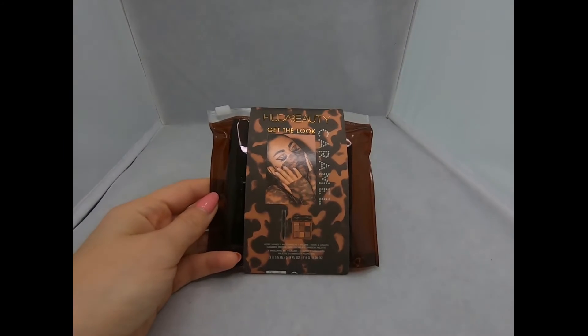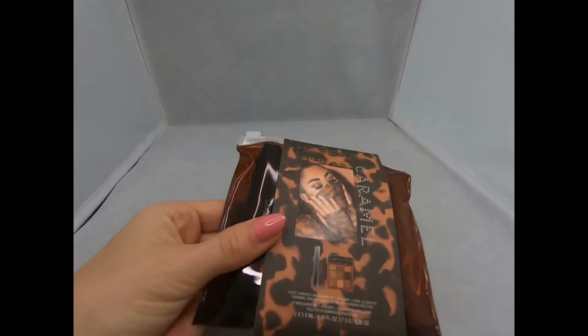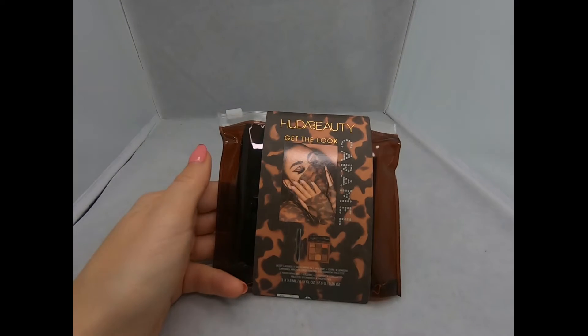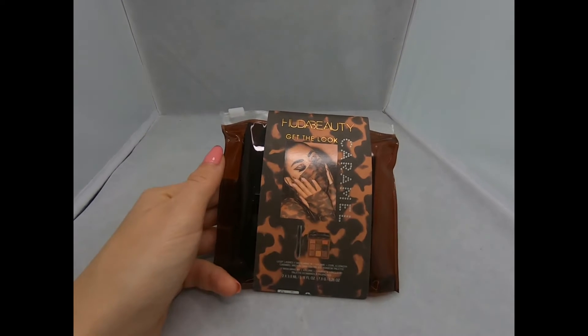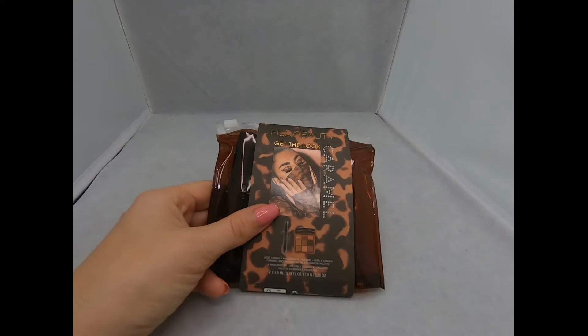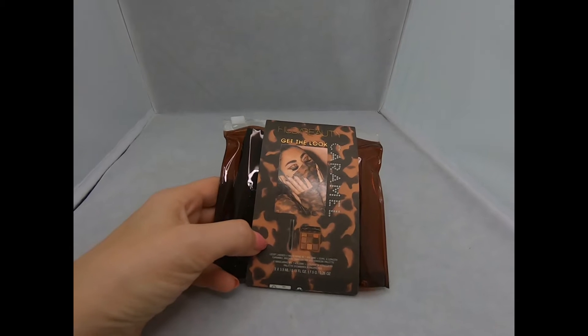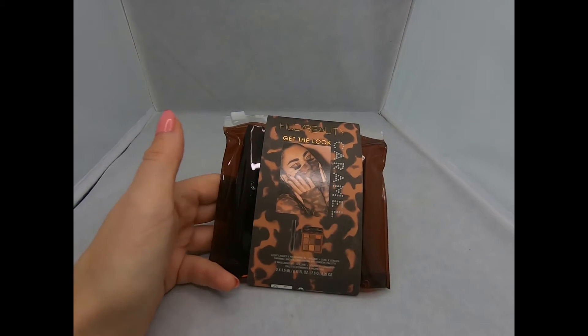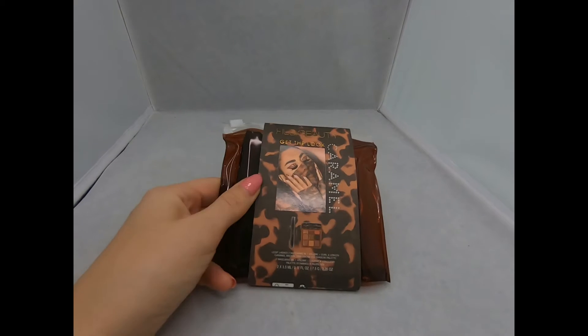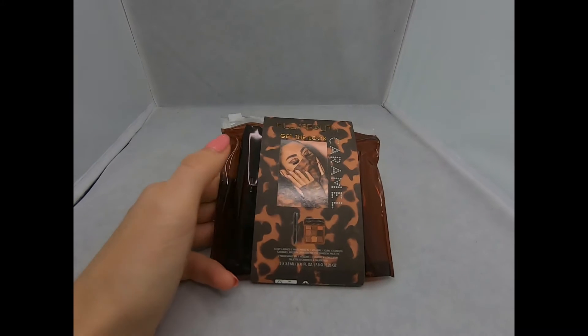Hello everyone, today I'm going to show you another deal from Sephora. Thank you for watching my channel and for subscribing. Here I'm going to show you all the good deals I find online for myself and how they look. All my videos are not sponsored — all the stuff I find is just me trying to save some money.